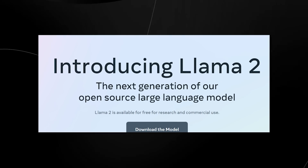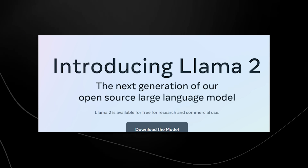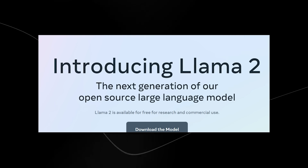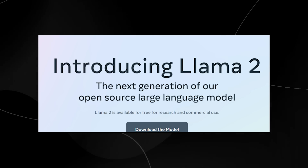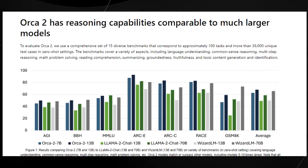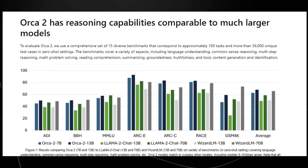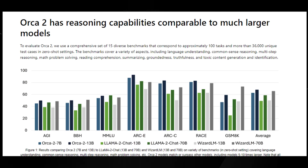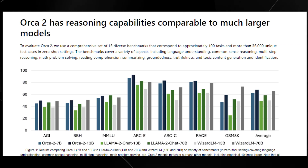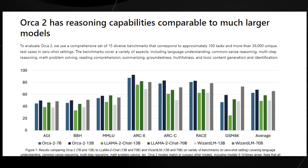Orca 2 is based on Llama 2. It's built upon the Llama 2 model family and retains some of its limitations as well as common LLM limitations. But it's really interesting that it's based on Llama 2, because when you compare it to other models, it has reasoning capabilities comparable to much larger language models. To evaluate Orca 2, they used 15 diverse benchmarks corresponding to approximately 100 tasks and more than 36,000 unique test cases in zero-shot settings.